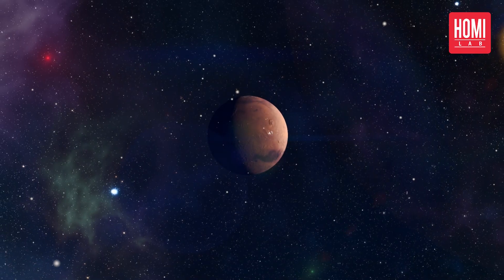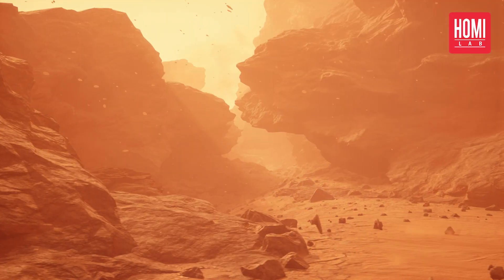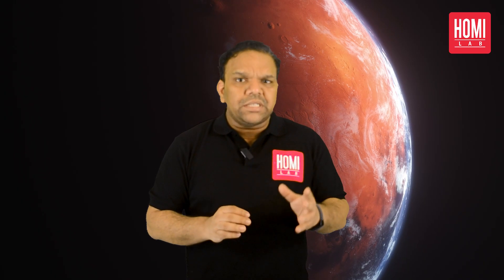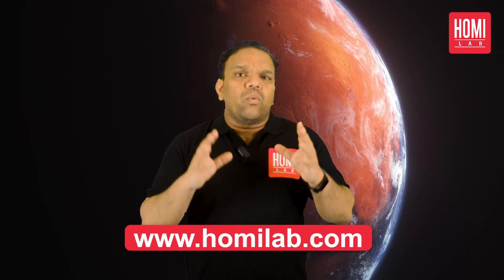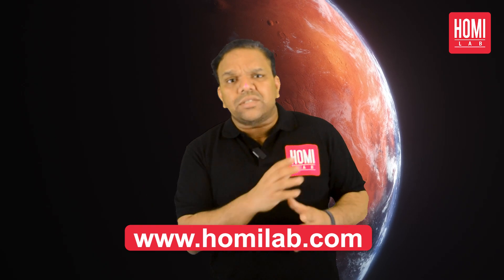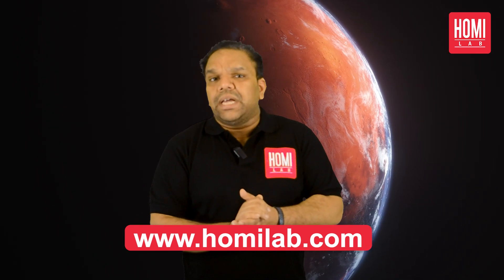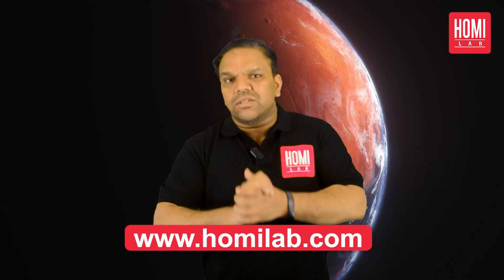So the next time you see the red planet in the night sky, remember it's not just a nickname but a result of the unique geology and atmosphere of Mars. For more information, visit homilab.com, where you can explore the latest research and discoveries about our universe, and maybe someday become an astronaut who walks on the red planet.